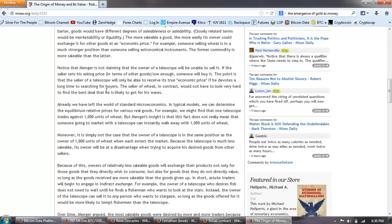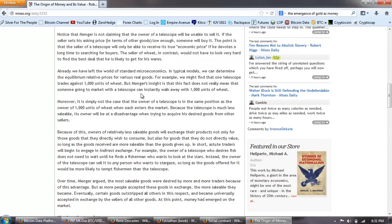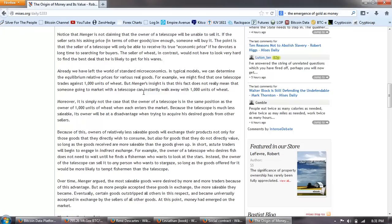Notice that Menger is not claiming that the owner of a telescope will be unable to sell it. If the seller sets his asking price in terms of other goods low enough, someone will buy it. The point is that the seller of a telescope will only be able to receive its true economic price if he devotes a long time to searching for buyers. The seller of wheat, in contrast, would not have to look very hard to find the best deal that he is likely to get for his wares. Already we've left the world of standard microeconomics. In typical models, we can determine the equilibrium relative prices for various real goods — for example, one telescope trades against 1,000 units of wheat — but Menger's insight is that this fact does not really mean that someone going to market with a telescope can instantly walk away with 1,000 units of wheat. So let's jump to von Mises.